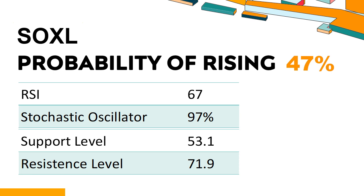The current stochastic oscillator of SOXL is 97%. When the stochastic oscillator rises above the 80 level, it is usually considered overbought, indicating that the stock may be due for a price pullback. An overbought condition occurs when a stock's price rises too fast and too high in a short period of time and can be a sign that buying pressure has exhausted.